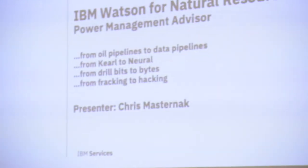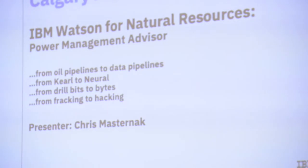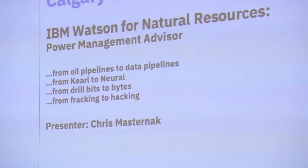I tried to be a little bit clever. I came up with four different names for this presentation: from oil pipelines to data pipelines, from curl to neural, from drill bits to bytes, or from fracking to hacking.